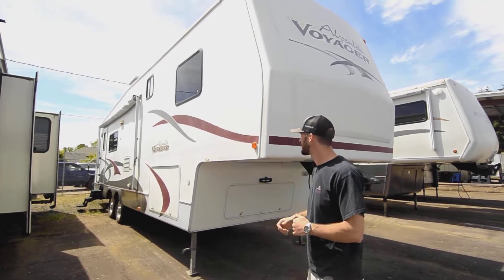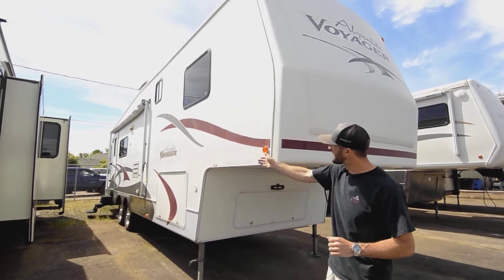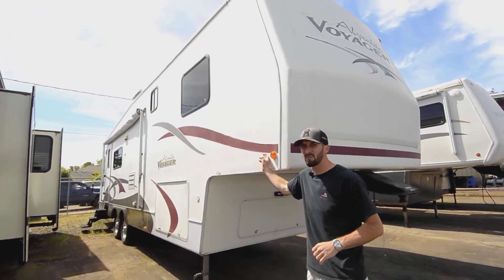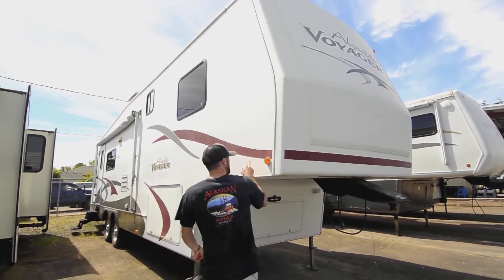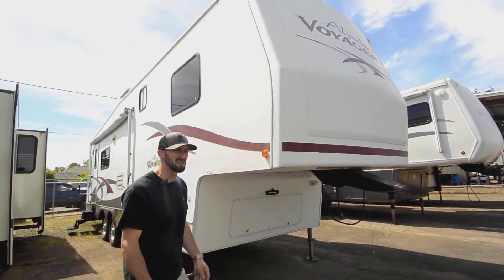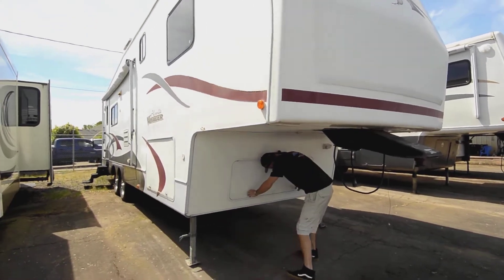It's a nice solid rig. Looking down the side at this 32-footer, the hard wall is nice and straight, it's got a nice finish to it, a good fiberglass look. The decals have started to peel a little bit, but that's no fault of the coach — that's just UV rays doing that.